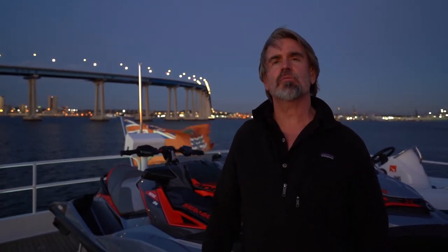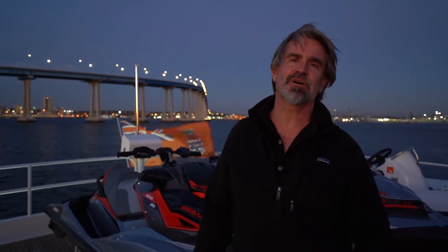That concludes our photo shoot on Michael Seltzer's newest yacht listing here in San Diego. Reach out to Michael below for more information on this spectacular boat.